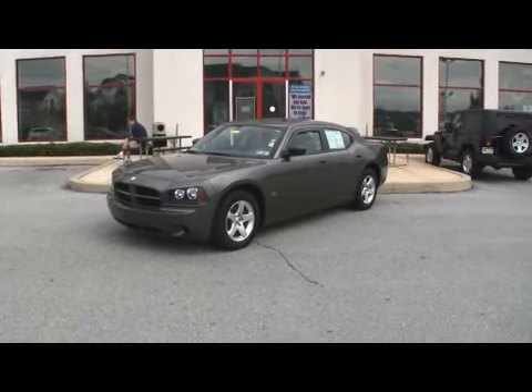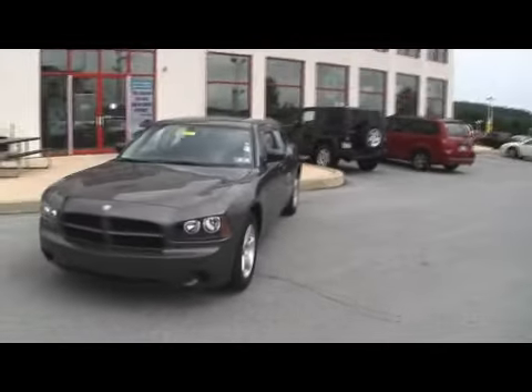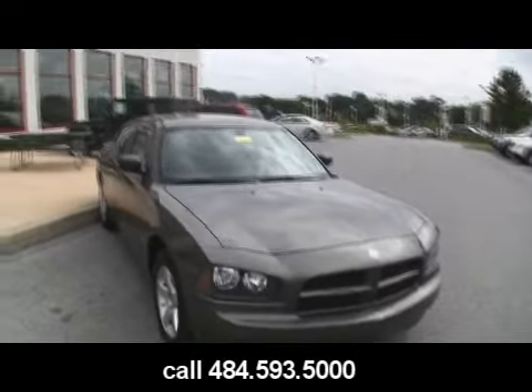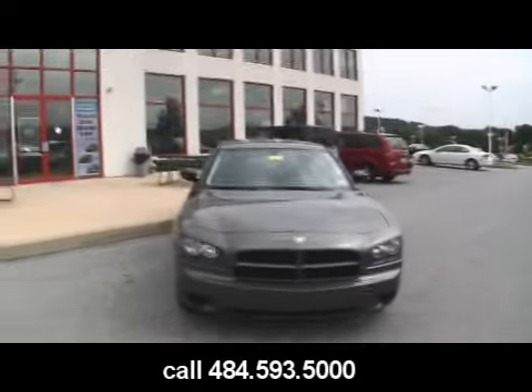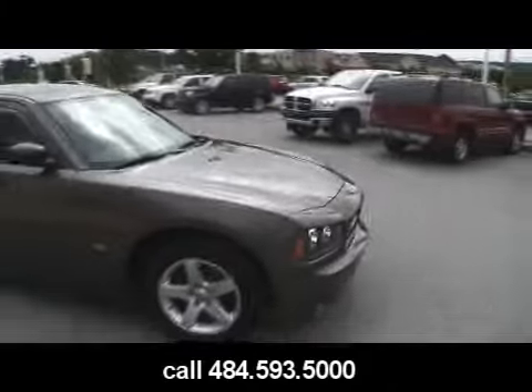Looking for a full-size American sedan? Got a 2008 Dodge Charger SE with a 3.5 liter high output V6 engine. This vehicle is very popular with law enforcement. Have you ever seen one of these in your rear view mirror and gotten just a little nervous, wondering if that's a cop or not? I know I have.